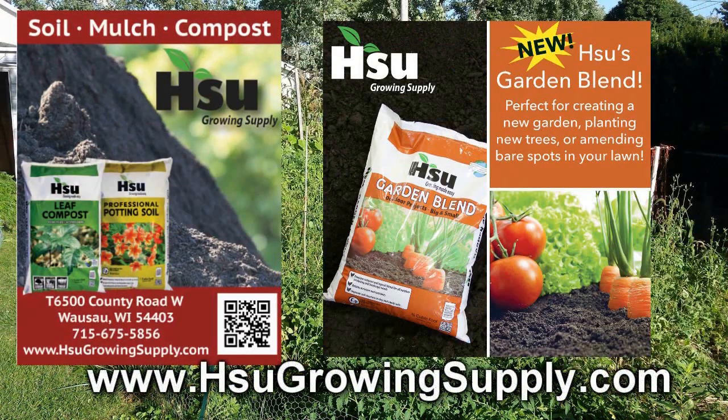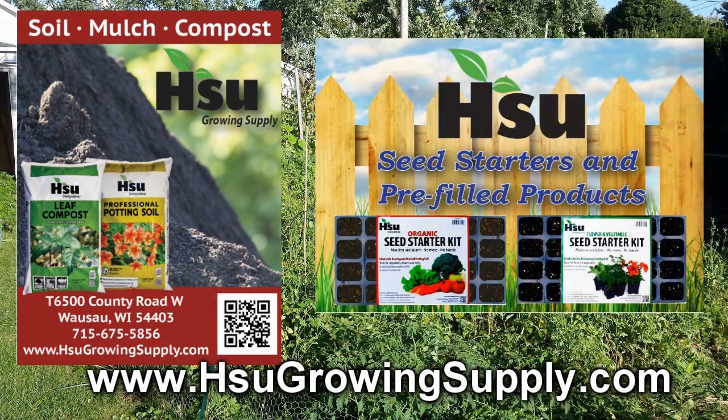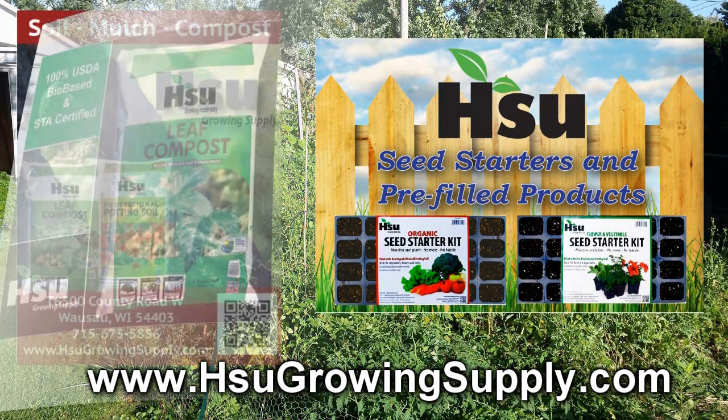Sioux Growing Supply, located in Wausau, Wisconsin, focusing on certified leaf compost, an excellent amendment for poor soil. With their new garden blend, improving soil structure in clay and sandy soil, great for creating new garden beds. Also available from Sioux's: pre-filled trays and pots with professional potting soil mix or organic rice hull-based potting soil mix. Bag and bulk of certified leaf compost also available.